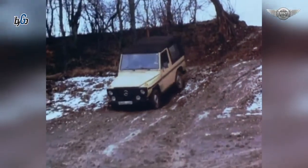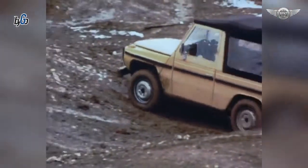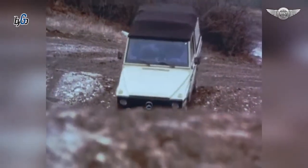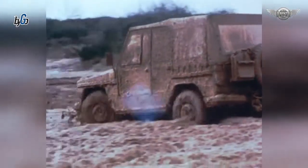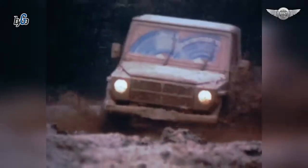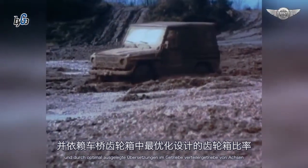Erprobungsstrecken für Spezialfahrzeuge — hier zeigt der Geländewagen, was er kann. Selbst schwerste Schlammstrecken werden mühelos bewältigt durch Differenzialsperren in Vorder- und Hinterachsen und durch optimal ausgelegte Übersetzungen in Getriebe, Verteilergetriebe und Achsen.